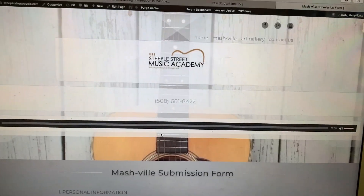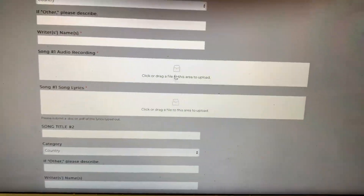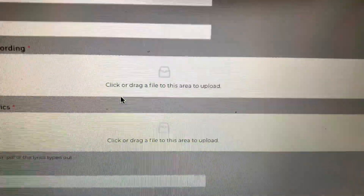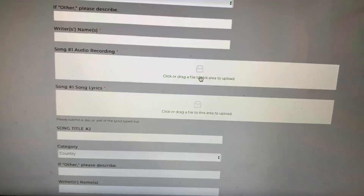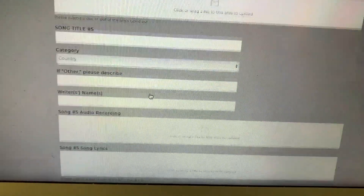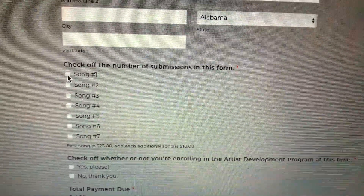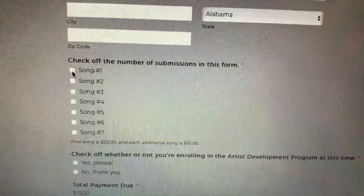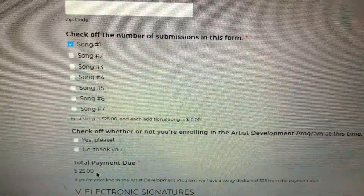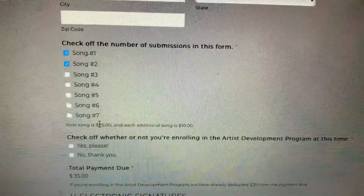This is a place to submit songs — another built-in form. What's cool here is that you can add in files, so you can click or drag a file to this area to upload. This is where we have audio recordings that are uploaded, and then the song lyrics go in. The first song is $25. Say I want to submit two songs — it adds it up at the bottom. Total payment due: song number one is $25 and the rest of them are an additional $10.